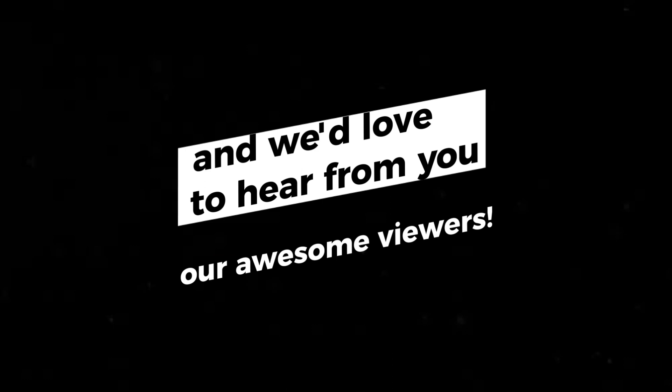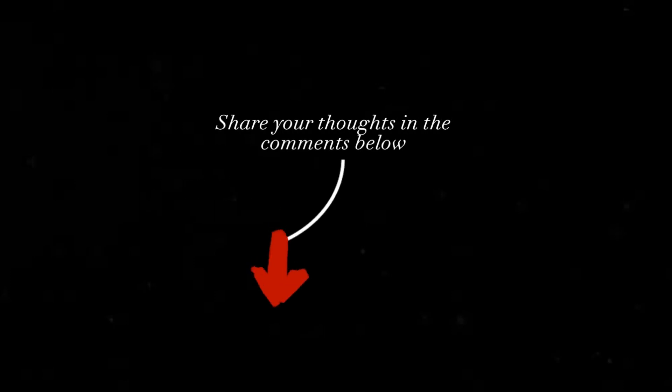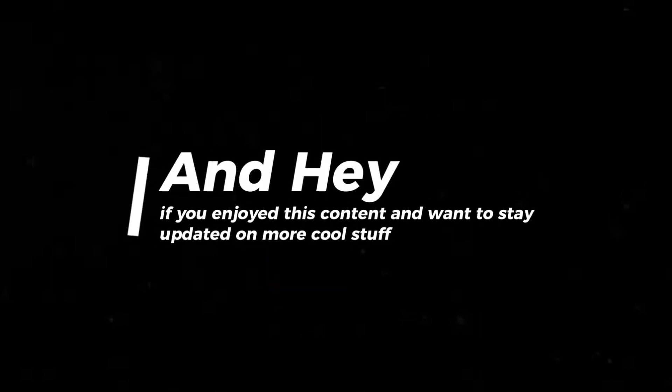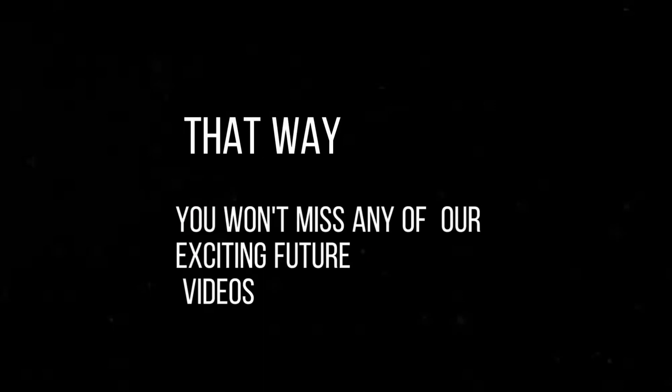We've reached the end of our video, and we'd love to hear from you, our awesome viewers. Which of the featured devices caught your attention the most? Share your thoughts in the comments below. If you enjoyed this content and want to stay updated on more cool stuff, make sure to hit that subscribe button and ring the bell icon so you won't miss any of our exciting future videos.